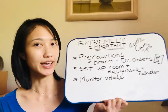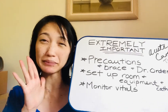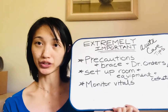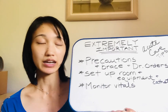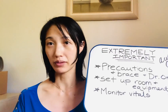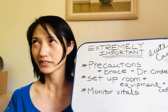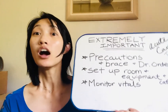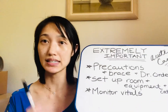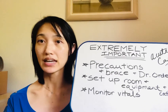Okay, extremely important tips. This starts us off with — I'm sure, if you did your fieldwork in acute care, or even if you're starting off and other therapists are showing you around — precautions are going to be a number one must. Safety tips.